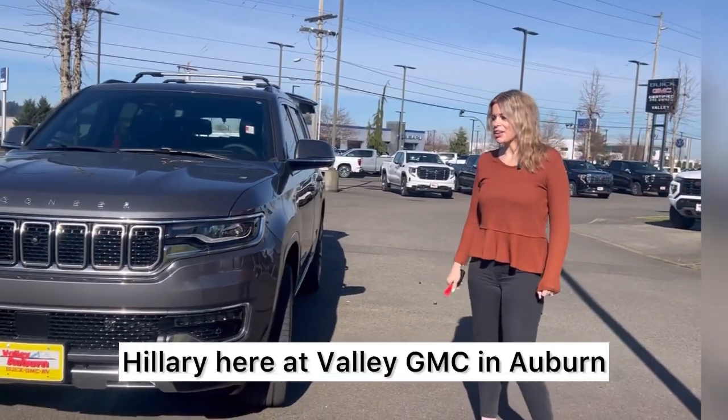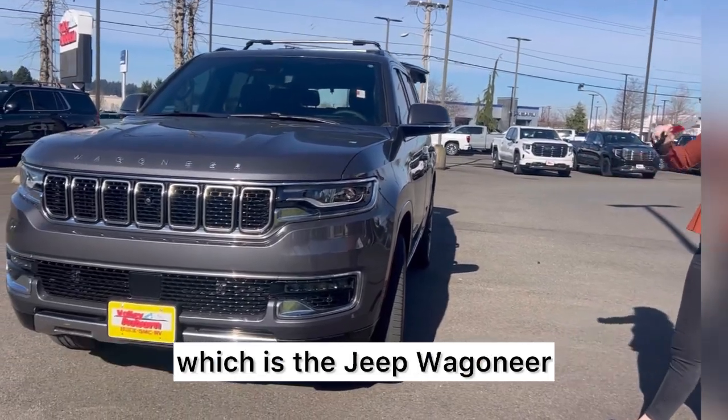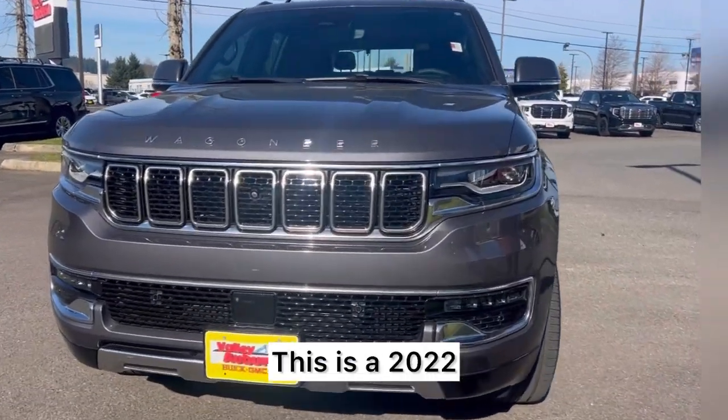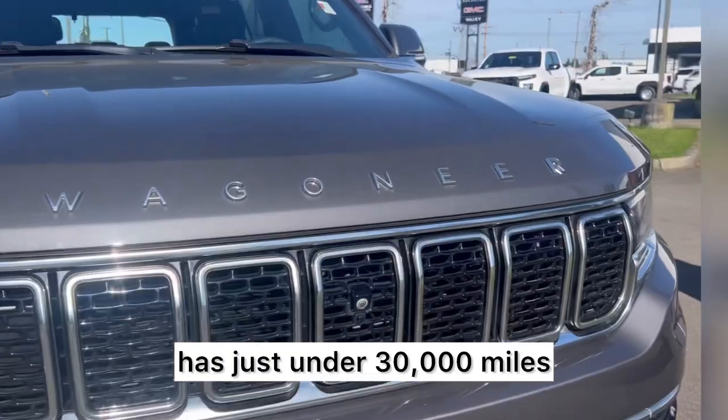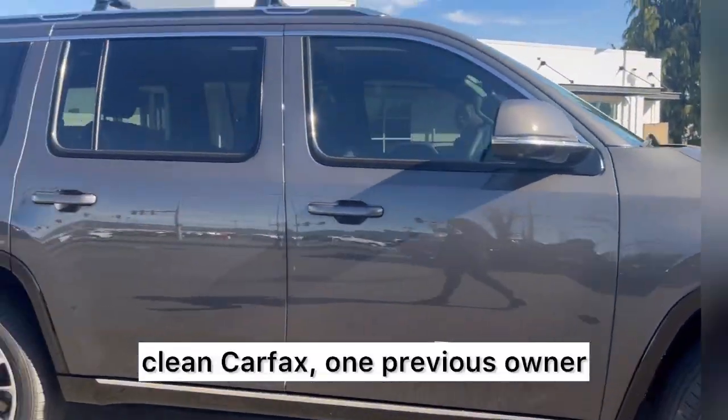Hillary here at Valley GMC in Auburn, and today we have one of my all-time favorites, which is the Jeep Wagoneer. This is a 2022, has just under 30,000 miles, clean Carfax, one previous owner.